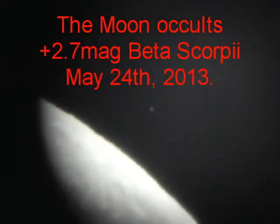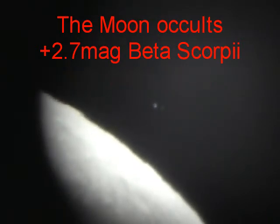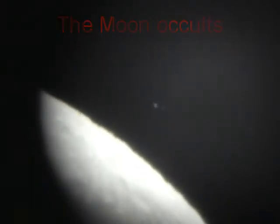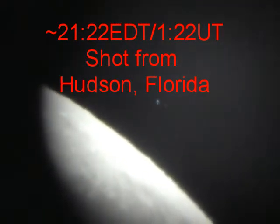Alright, greetings here from astrogas.com. We are trying to catch an occultation that's right on the edge of observability. This is a second magnitude pair of stars on the limb of the moon that is like three hours from full.